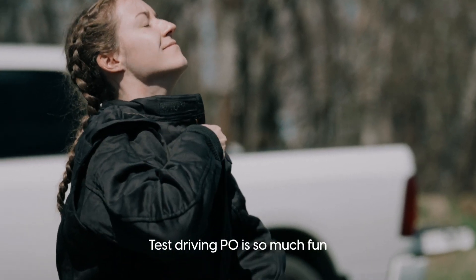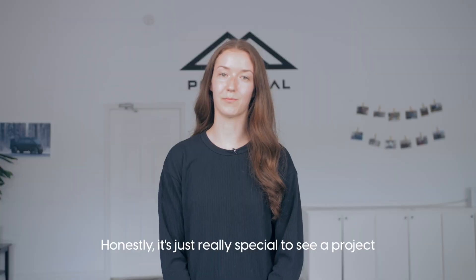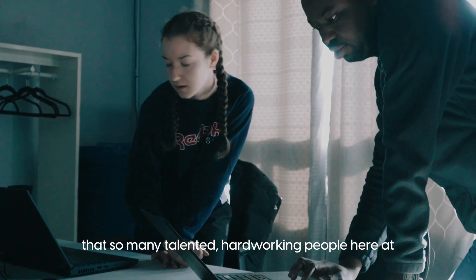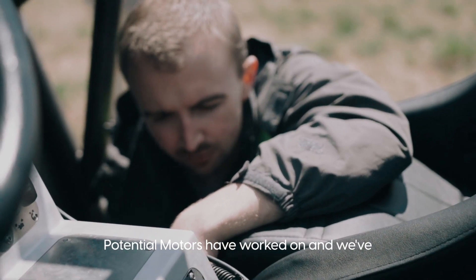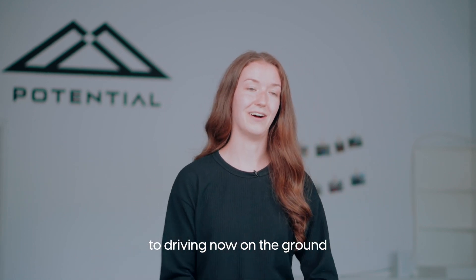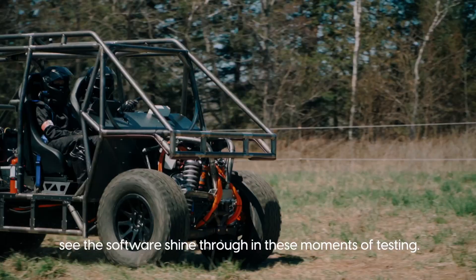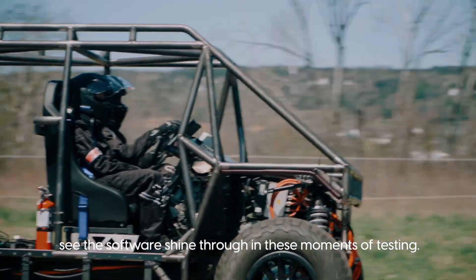Test driving PZERO is so much fun. Honestly, it's just really special to see a project that so many talented, hard-working people here at Potential Motors have worked on, and we've seen it go from a CAD model all the way to driving on the ground. It feels incredibly safe and you can really see the software shine through in these moments of testing.